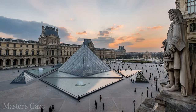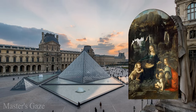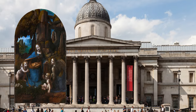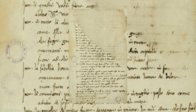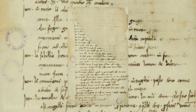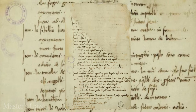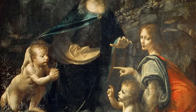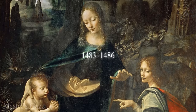The version generally considered the prime version, the earlier of the two, is unrestored and hangs in the Louvre in Paris. The other, which was restored, hangs in the National Gallery London. Although the date of an associated commission is documented, the complete histories of the two paintings are unknown, leading to speculation about which of the two is earlier. The Virgin of the Rocks in the Louvre is considered by most art historians to be the earliest of the two and dates from around 1483–1486.